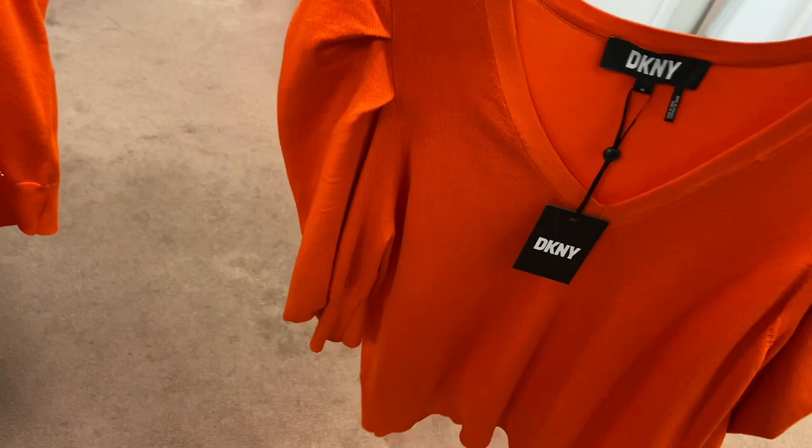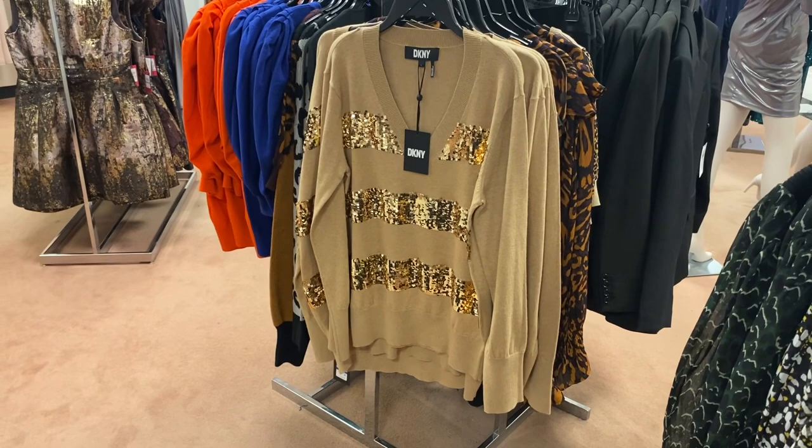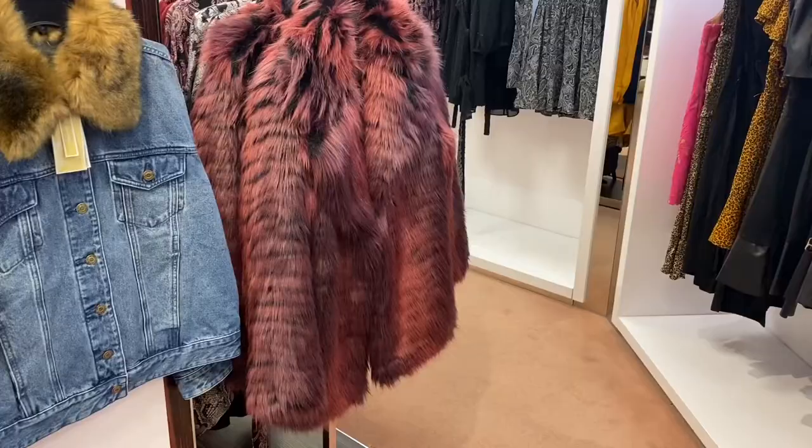Here's another one I'm loving — it's DKNY and it has sequins for the stripes, kind of like that Calvin Klein one but instead of fringe it's sequins. And oh, look at this Michael Kors coat! They also have a jean jacket with fur on it.